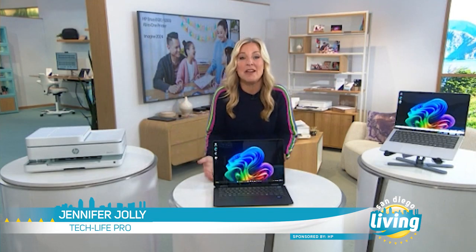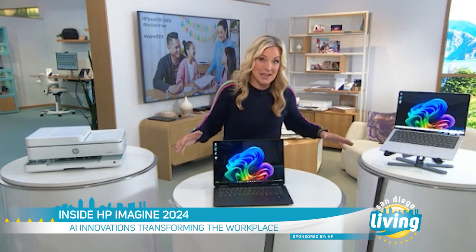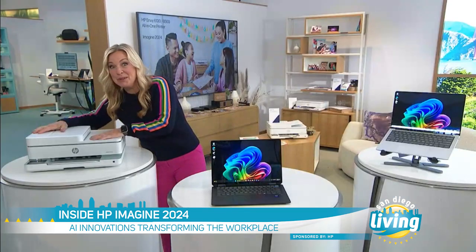I am here at the mothership — HP's headquarters in the heart of Silicon Valley — and they are about to unveil all of their newest gadgets, a new generation of technology reimagined from the chips up. And it all starts with AI smarts coming to printers. That's something we haven't seen before.